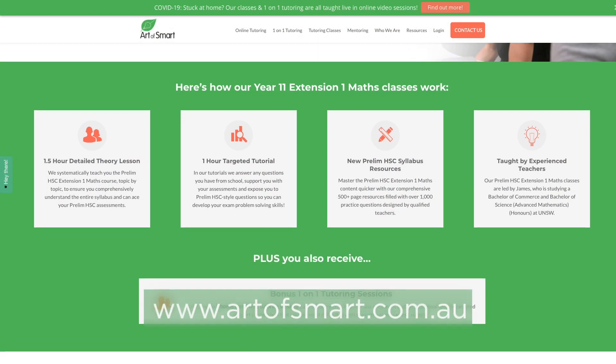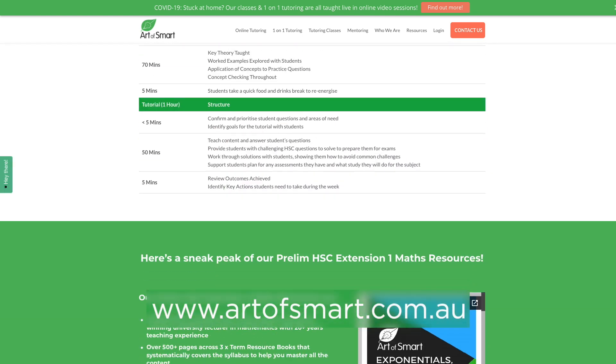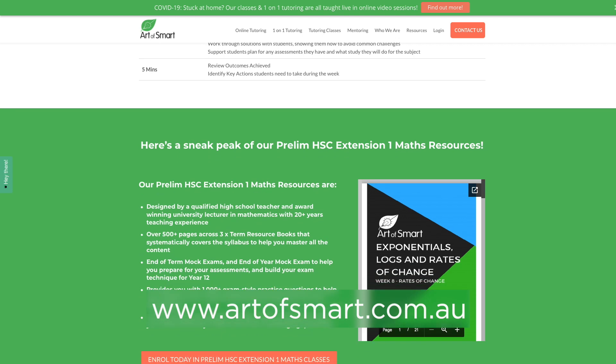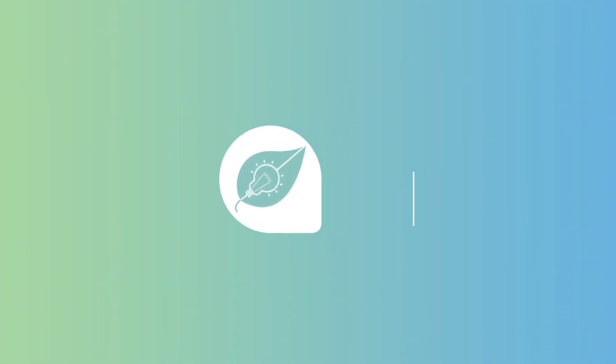We wish you all the best as you navigate four unit maths. If you need any support, get in touch with the team at Art of Smart — we've got amazing tutors and mentors that can help you get through what is a challenging, but as we've heard from Kian, a very rewarding journey. We'll see you next time.